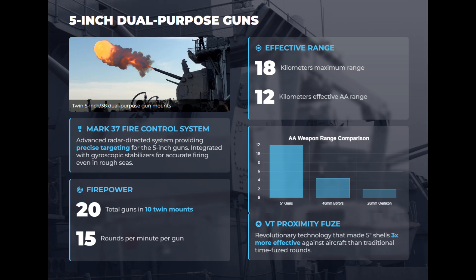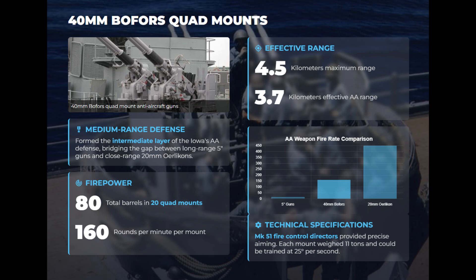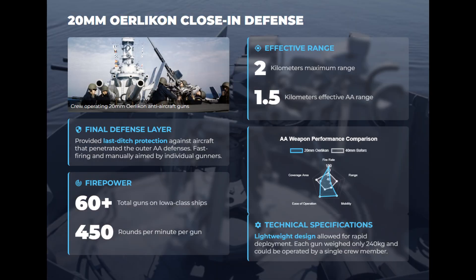Ten twin 5-inch mounts, totaling 20 guns, were directed by the Mark 37 fire control system assisted by precise radar targeting. For mid-range defense, the ships carried 20 quad 40-millimeter Bofors — an astonishing 80 barrels of sustained firepower. Close-in defense was handled by numerous 20-millimeter Oerlikons for rapid engagement of incoming aircraft.